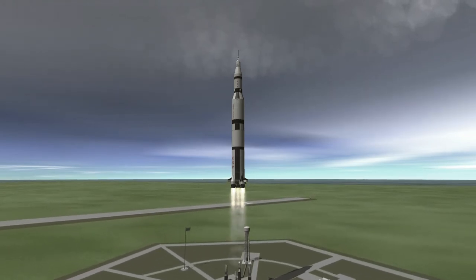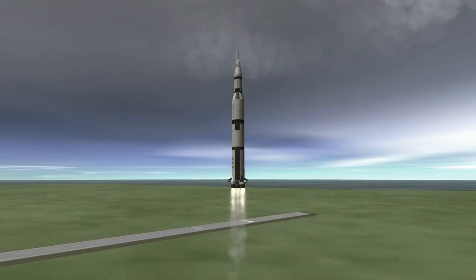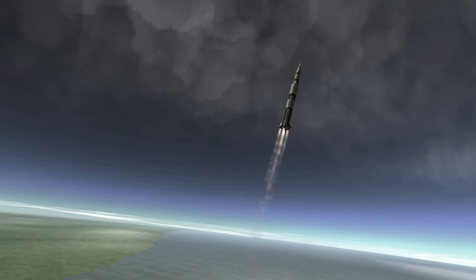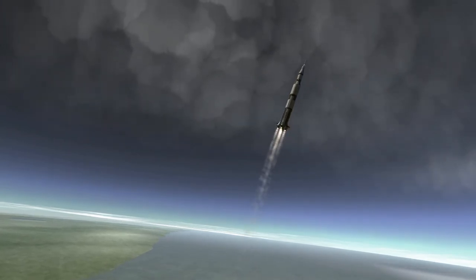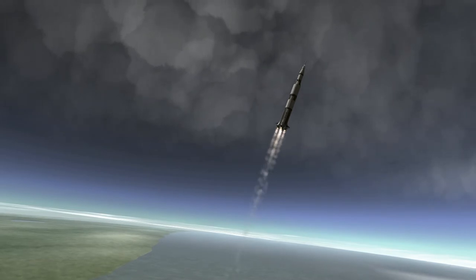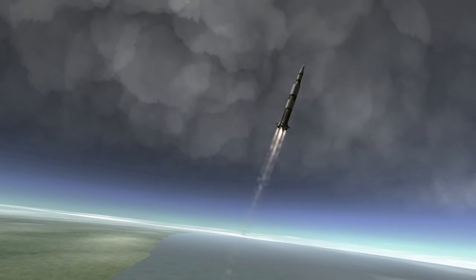I've condensed what ended up being a slightly longer than expected launch, so we'll pick up the audio at a key point later on. The first stage was the most intense part of the flight up. If it failed, the crew's only hope would be the launch escape system — the tower on the top of the Saturn V that would pull the command module away from the rest of the vehicle using solid rockets.